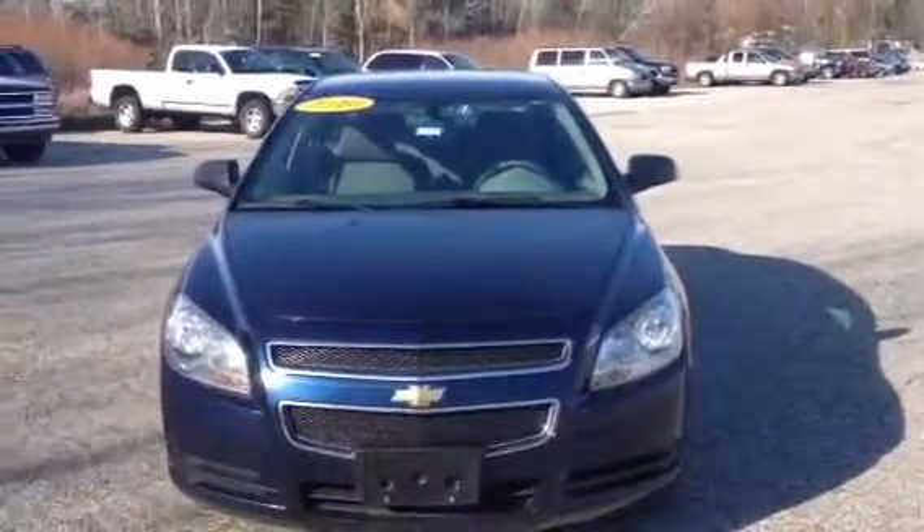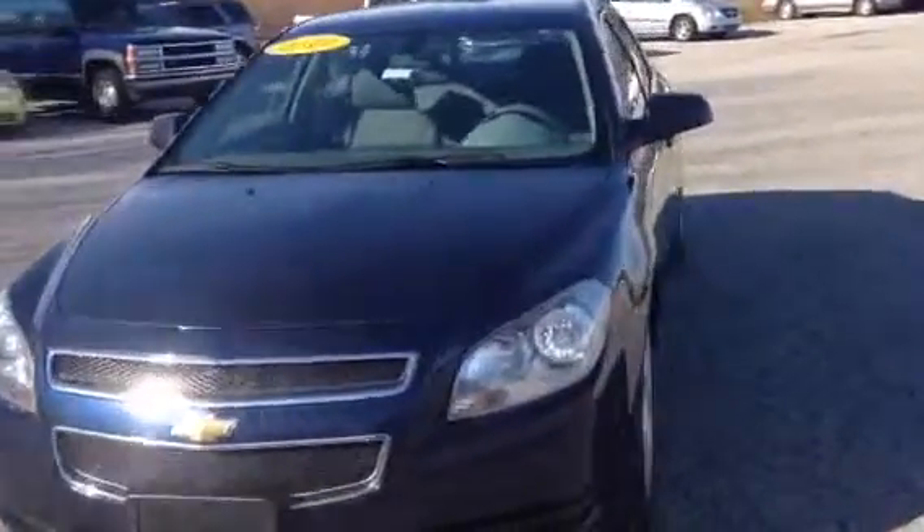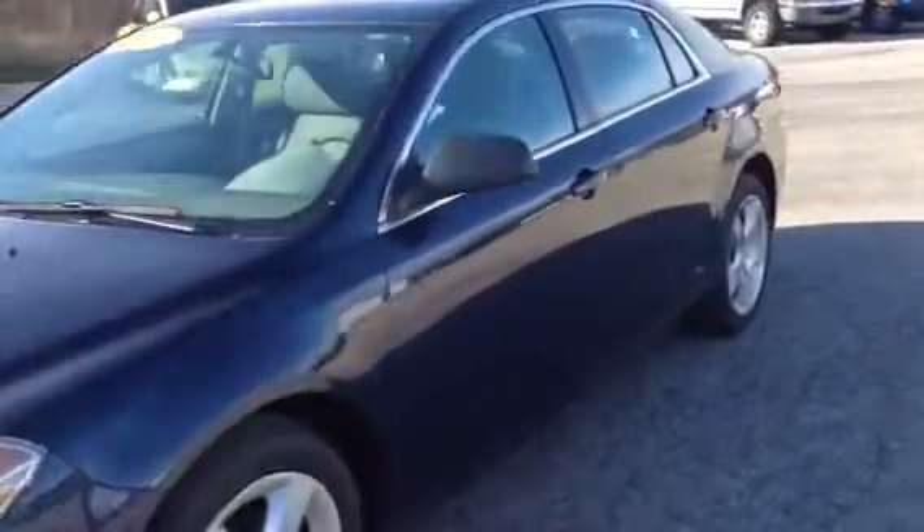Hey Travis, this is Norm from Schaefer Chevrolet here with our 2010 Imperial Blue Malibu LS. Only about 77,000 miles — I think it's about 76 but it's getting close to rolling over.